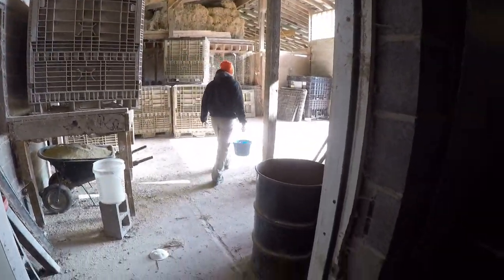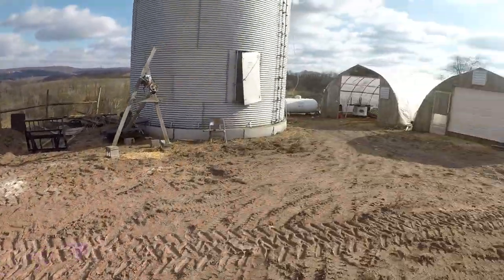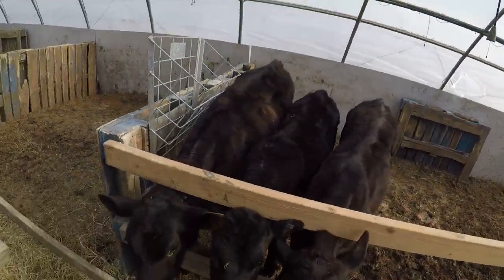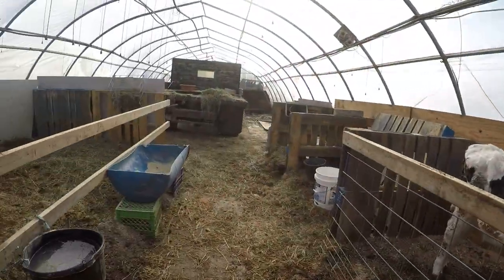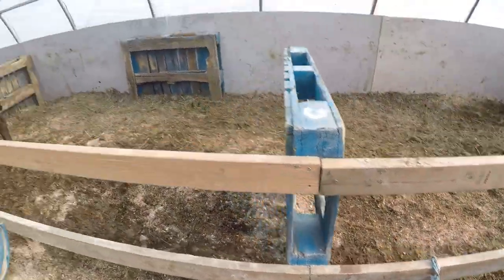Now we're gonna go feed the babies. Taylor, what's the temperature at home for you? It's probably... it feels like 20 out here. Good morning everyone — the calves, look at these guys, they are growing like crazy!